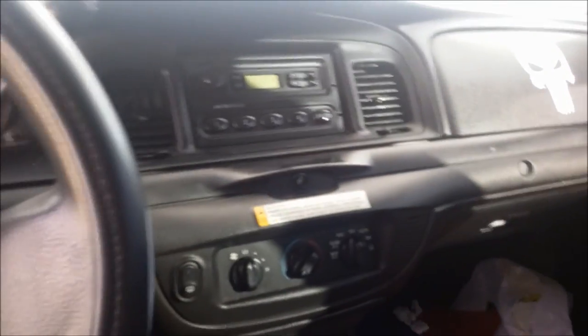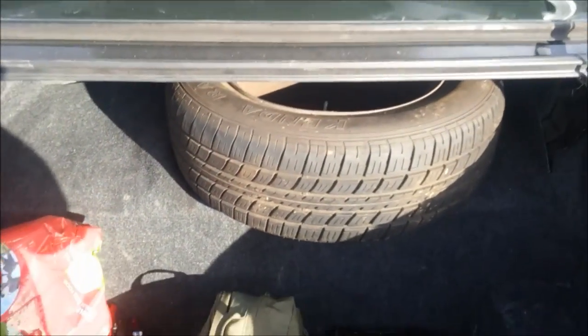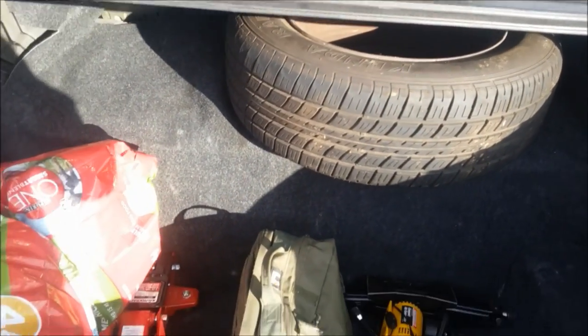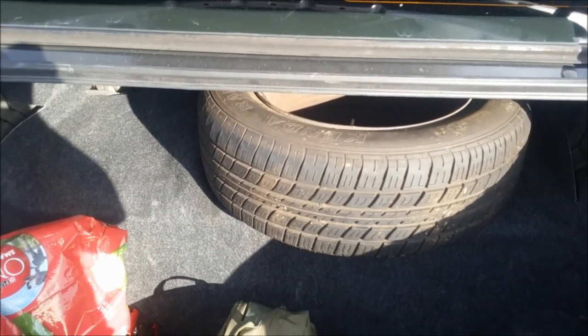To start off with number one of the hidden secrets, we're going to have to get into the trunk. A lot of you guys might not know this, but your Crown Victoria might actually be equipped with a LoJack tracking system. The LoJack tracking system is basically a system — that a lot of police squad cars have — that allows your car to be tracked if it's stolen. There are two ways to know if your Crown Victoria comes with a LoJack tracking system. We'll just have to peel this panel away and check for ourselves.